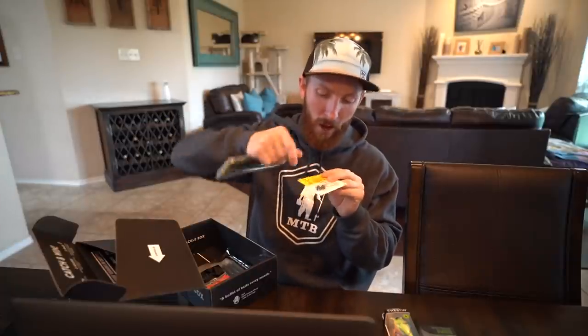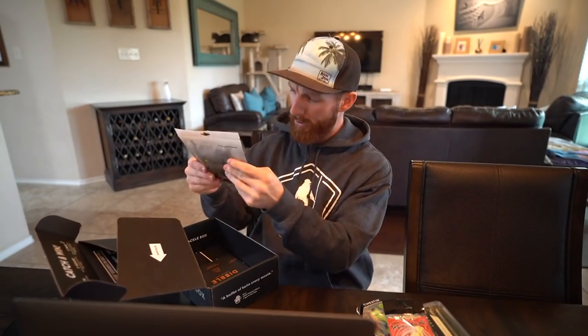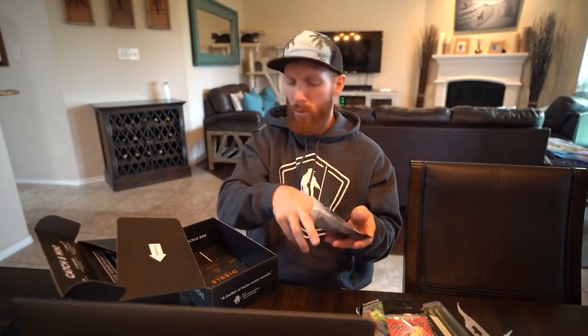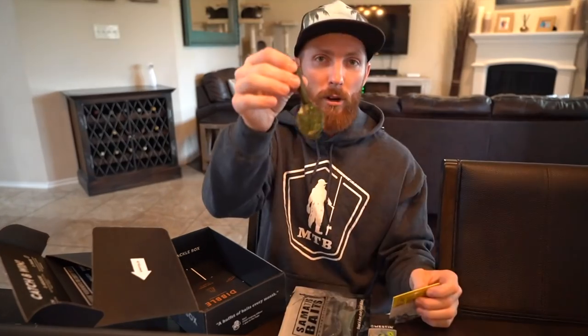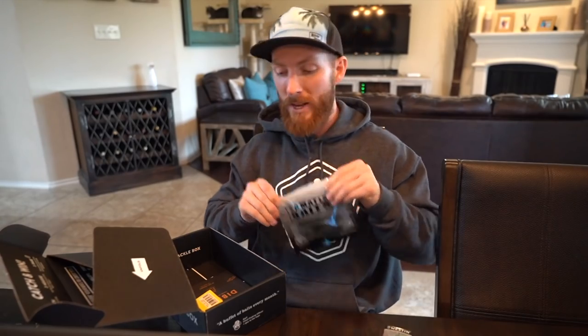I'm going to grab one of these worms out of the packaging, twist it onto that screw-lock, tex-pose the hook in there so I'm completely weedless - a dream shaky head setup fresh out of the box. There's more: we have a jig, a true big bass catcher, and lastly some creature baits - crawl-style. There's scent on those babies. You could also throw this on the shaky head - you've got two of them, so you could have the worm rigged up and the craw rigged up on another combo. Mystery Tackle Box is not just one box - sign up for six months or one year and get boxes every single month. First box for as low as ten dollars with the link in the description.